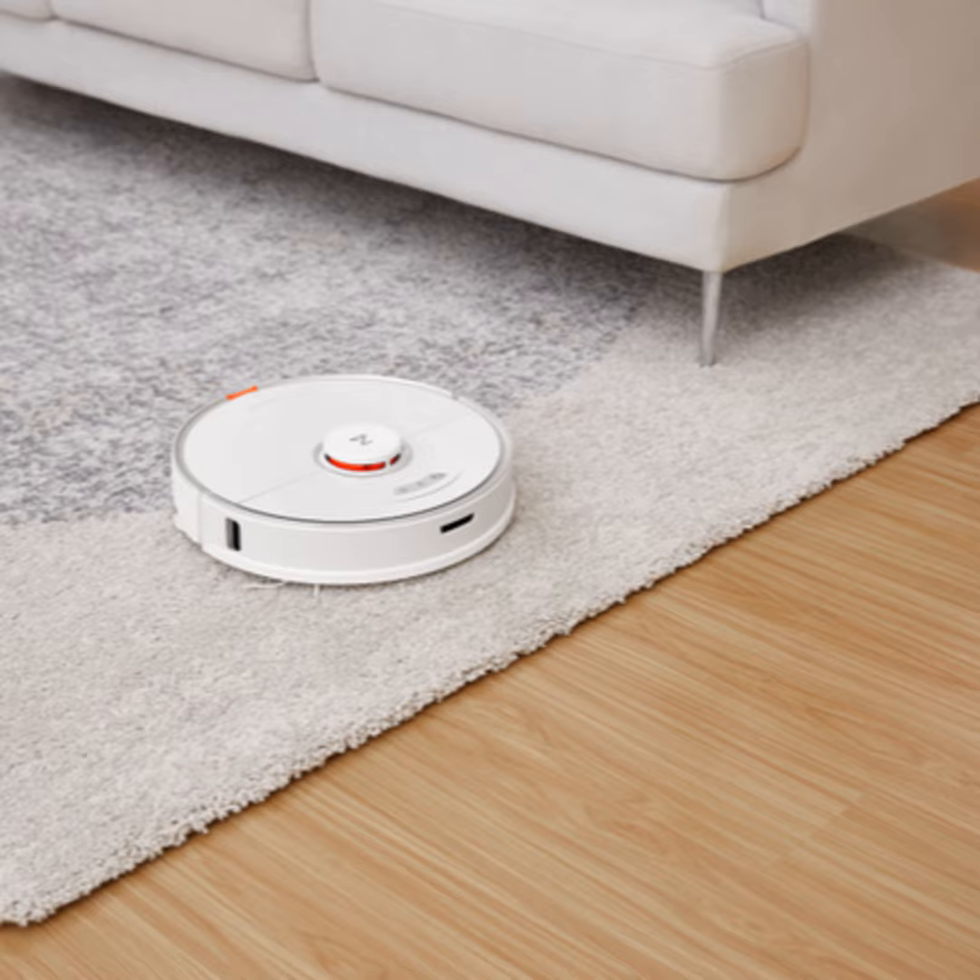Very smart. And an automatic emptying dock is due out later this year. The price? About $650. Find more at us.roborock.com. You can find us at textination.com.